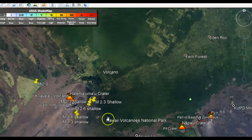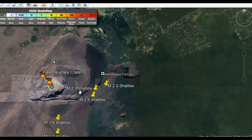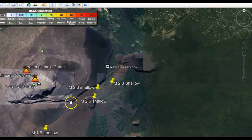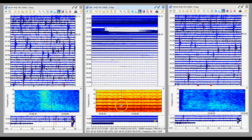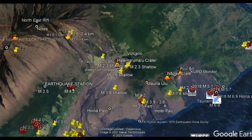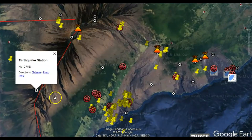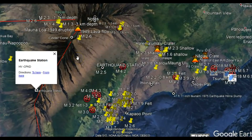The lava there in the crater has been rising, and it looks like the last couple of days it's had an influx of a lot of magma coming in. The monitor on the right, CPKD, that is Cone Peak, and we'll go over to that location which is right here along this rift zone for Mauna Loa.